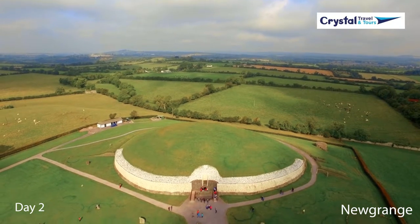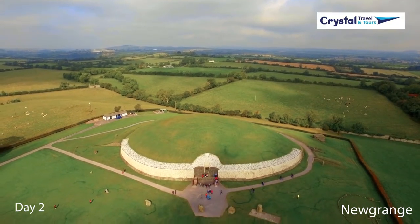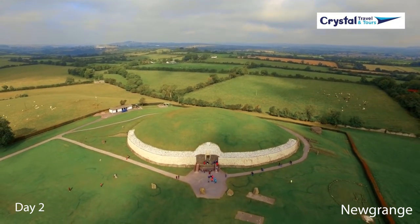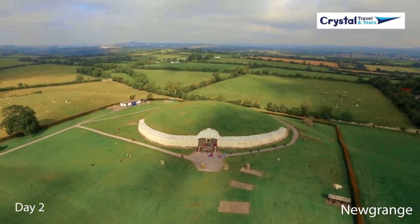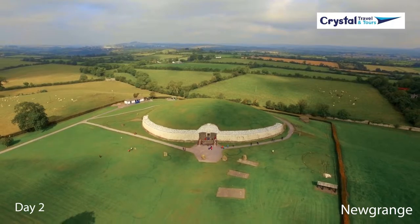Day two is a free day with no Game of Thrones sites, but there is plenty to see and do. You may wish to spend some time learning about Ireland's bloodiest battle, or visit an ancient temple that is over 5,000 years old with major religious significance.